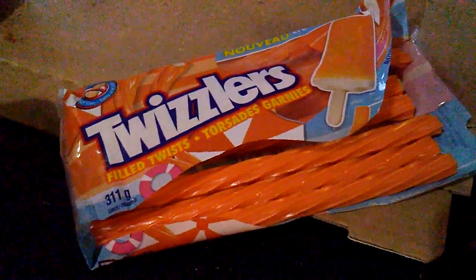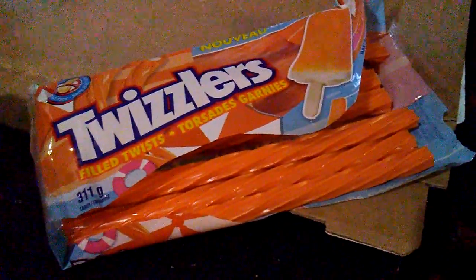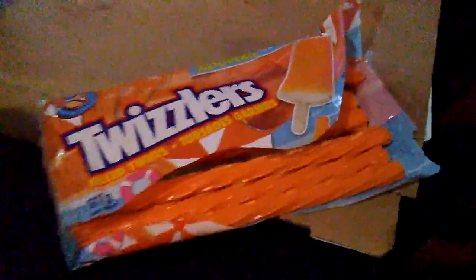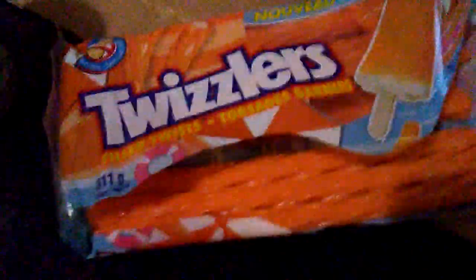I don't want to say it's a good stand-in for an actual creamsicle, but it's pretty damn close. It's like one step away — without being an ice cream, it's basically an ice cream-less creamsicle, if that makes any sense. Anyway, if you can find them, get them, because they're good.